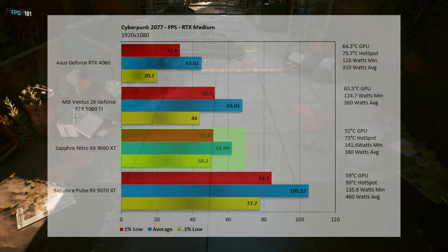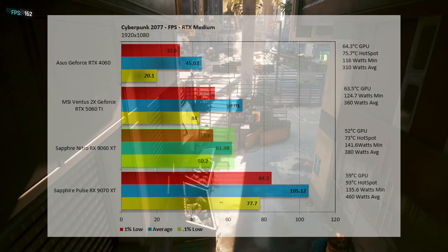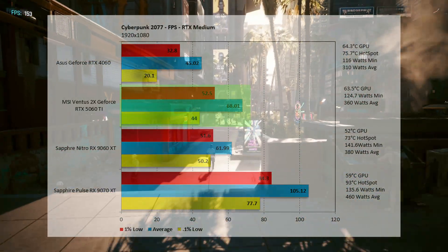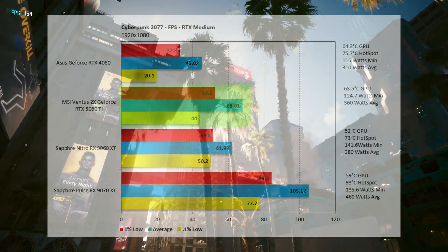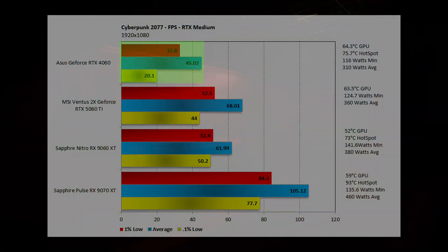At 1920x1080 with ray tracing on medium, the 9060 XT comes in at 61.99 fps — thankfully above the magical 60. The 5060 Ti came in at 68.01 fps, an 8.85% improvement. Dead last, the 4060 comes in at 45.02 fps. It can't keep up — not only due to lower RAM but overall lower performance. You definitely don't want to do ray tracing on that card.